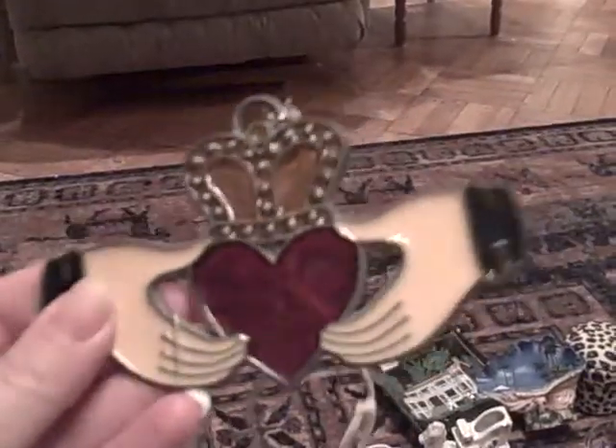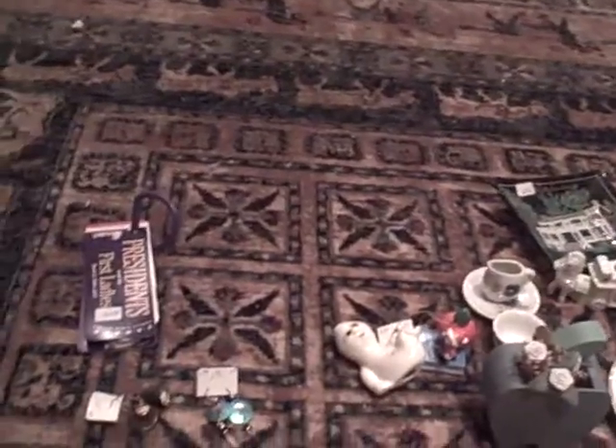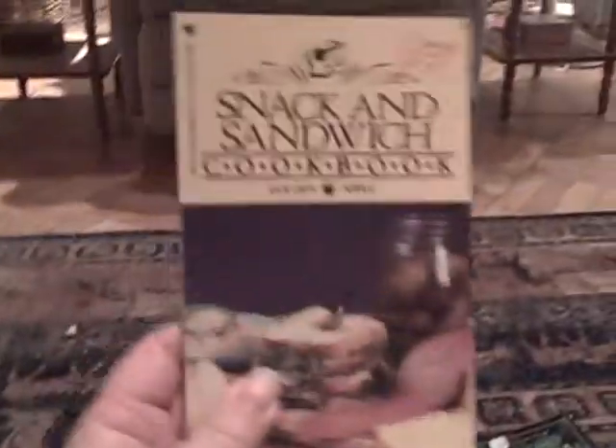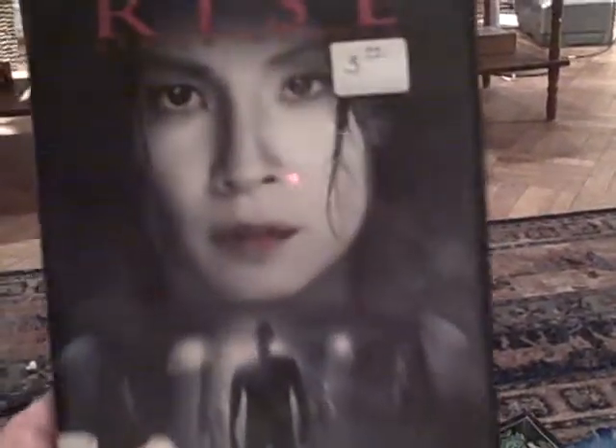Some stained glass ornaments — Irish claddagh and the unicorn — and that was $0.25 a piece. $0.12 for a snack and sandwich cookbook. $1.50 for a DVD of the movie Rise — Lucy Liu, from the producers of The Grudge — so that should be good.